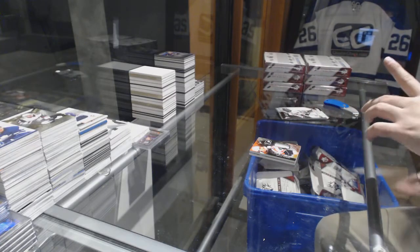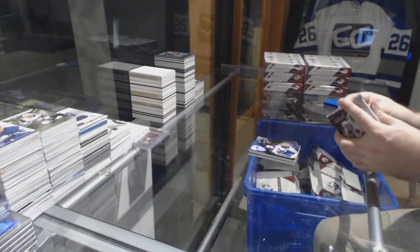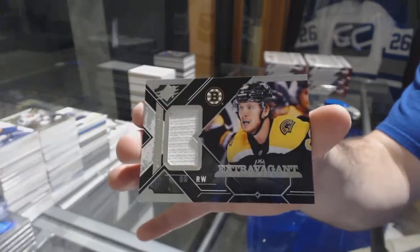For the Blues, the /299 Tarasenko base. And for the Boston Bruins, Extravagant Materials, David Pastrnak.